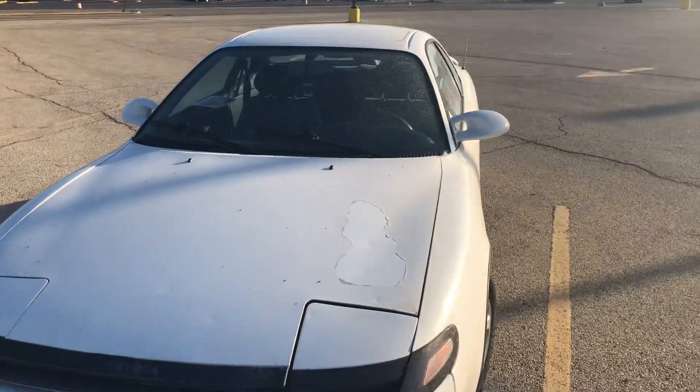No fogs or anything, so this is probably just like a base model. Thanks for watching guys.